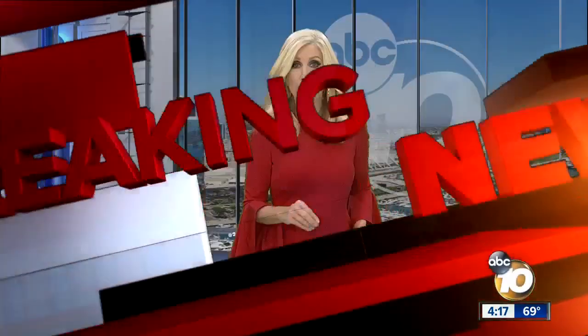Breaking news coming in right now from outside the downtown federal building where a suspicious package has been found. 10 News reporter Vanessa Van Hefty is there live right now. What's happening, Vanessa?